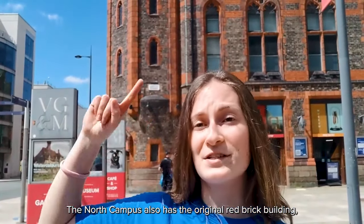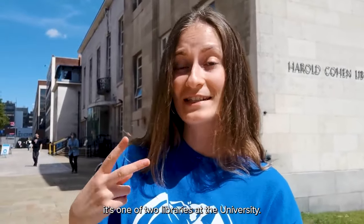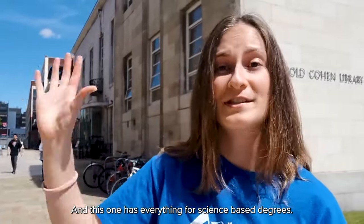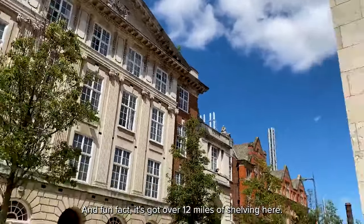The North Campus also has the original Redbrick building, which is now the Victoria Gallery and Museum. It has around eight art galleries, a museum and a café, all free for students. This is the Harold Cohen Library, one of the two libraries at the university — this one has everything for science-based degrees, and fun fact: it's got over 12 miles of shelving.